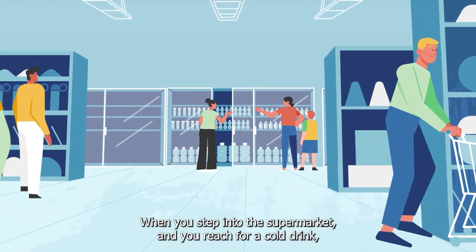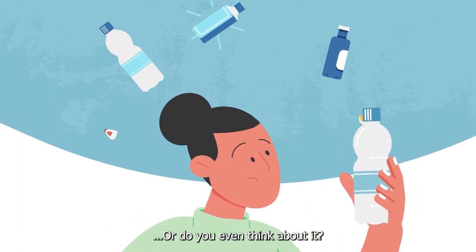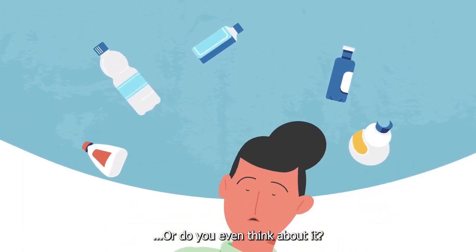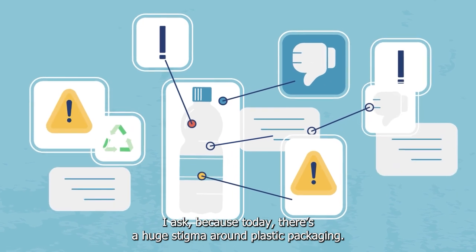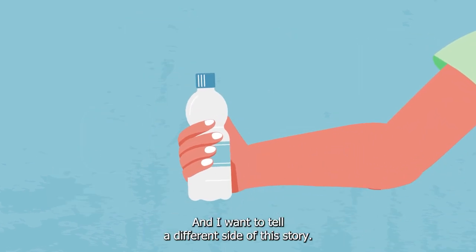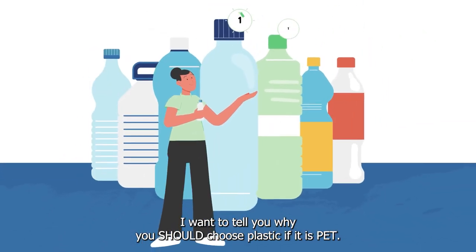When you step into the supermarket and you reach for a cold drink, what packaging do you choose? Or do you even think about it? I ask because today there's a huge stigma around plastic packaging, and I want to tell a different side of the story. I want to tell you why you should choose plastic if it is PET.